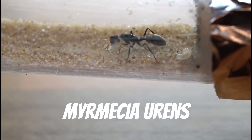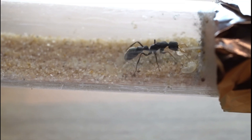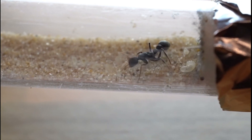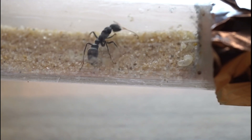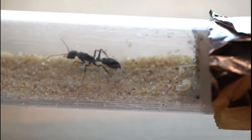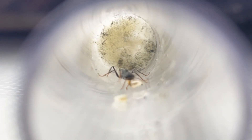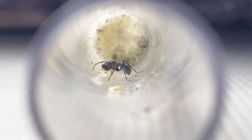These tiny bull ants are Myrmecia urines. They are one of the smallest Myrmecia species, with the queens only measuring in at around 10mm in length. They are found in eucalypt forests, where they forage within the leaf litter hunting tiny insects. Myrmecia urines is known to be polygynous, meaning they can have multiple queens in their colonies. They also have different colour morphs, so one day I would love to get a colony with two different coloured queens, which would result in a multi-coloured colony.